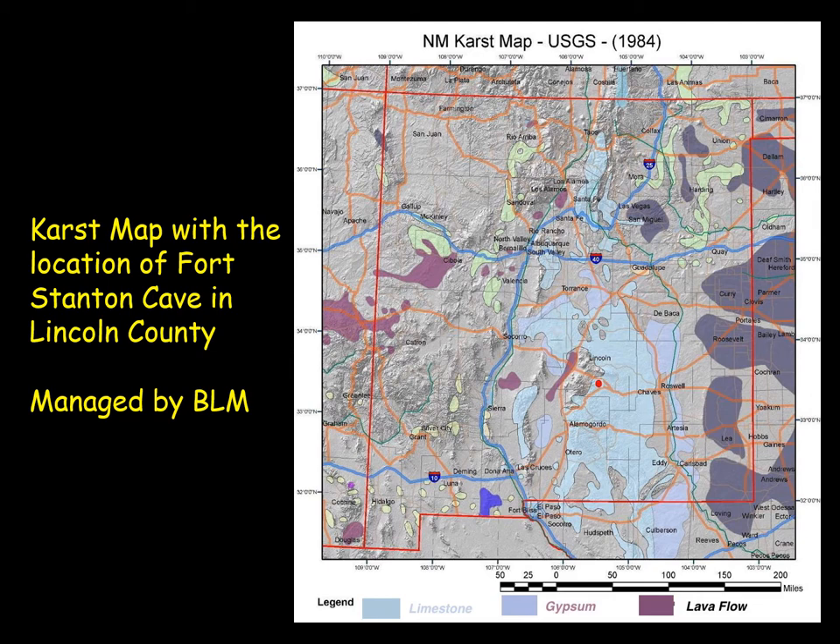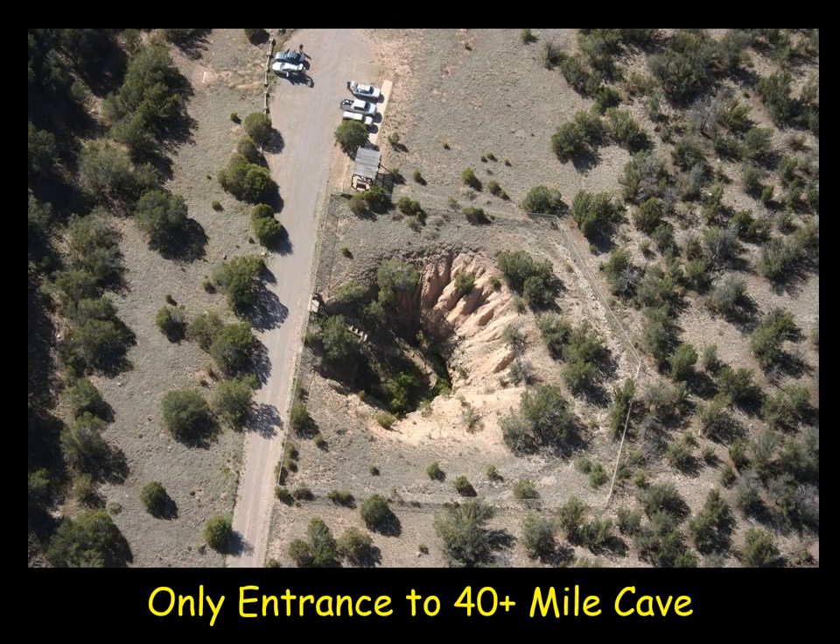Fort Stanton Cave is in South Central New Mexico, shown with a red dot, partially between Roswell and Socorro along Highway 380. It's near the town of Capitan and the village of Lincoln, known for the Lincoln County War in the 1880s with Pat Garrett and Billy the Kid. Ruidoso is the nearest larger town. The cave is managed by the Bureau of Land Management, and around 2005 it was declared part of the National Conservation Area due to the Snowy River Discovery, though the cave has already outgrown that conservation area as it continues to grow.